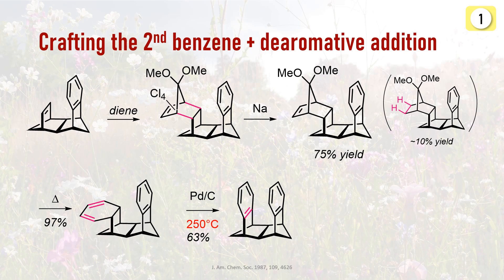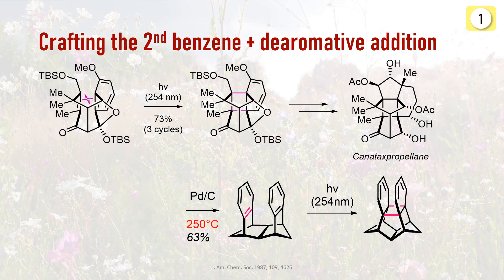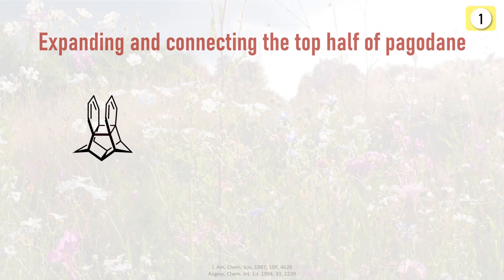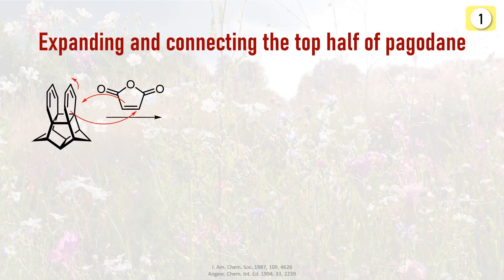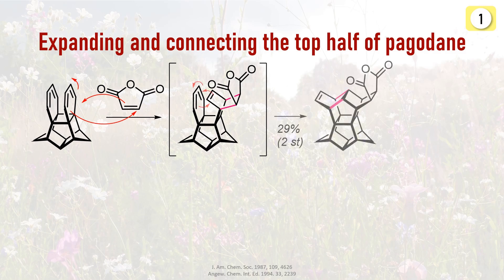Maybe you are now wondering why we would even create this intermediate. Well, not only is it symmetrical and has the carbons we need to build Pagodane anyways, but remember there is a central four-membered ring in the target product. Thus, a 2+2 photocycloaddition did the trick — and as we saw in Corey's propellane synthesis, this reaction can be de-aromative as well. Now the top part of Pagodane remains. Another Diels-Alder reaction with the reactive maleic anhydride introduced two additional carbons and triggered an intramolecular cycloaddition to create a 6-6 ring system on top.